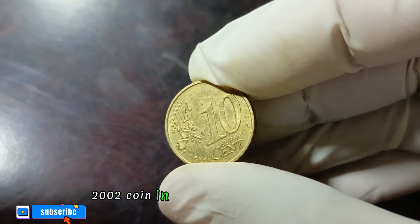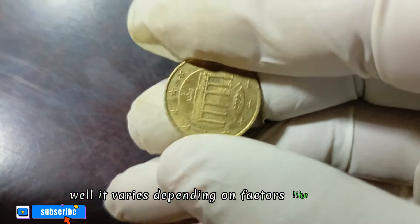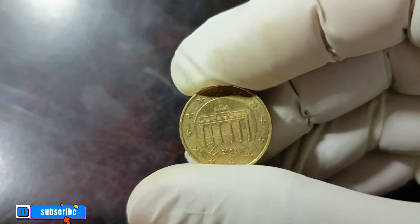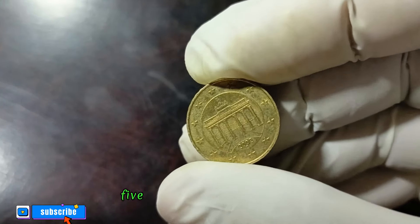So what's the current value of this Germany 10 euro 2002 coin in good condition in dollars? It varies depending on factors like rarity, demand, and overall condition. As of my last update, these coins can range from around five hundred to several thousand dollars.